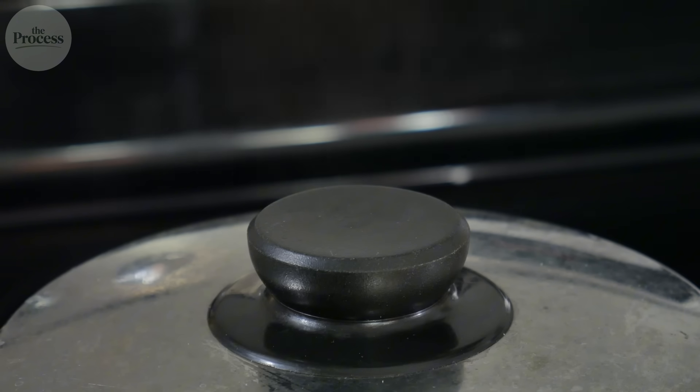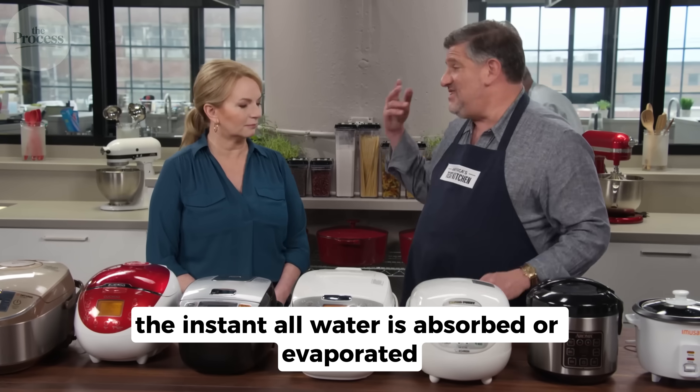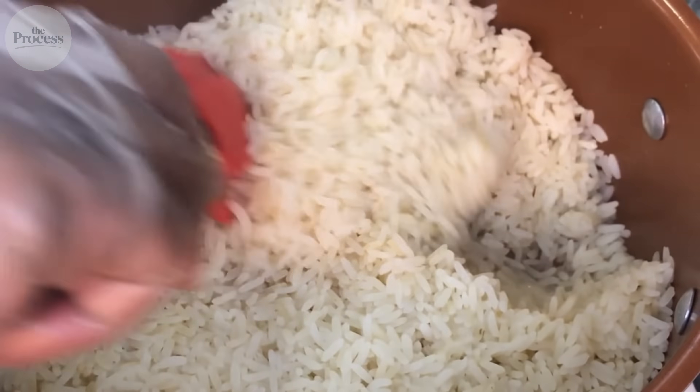Only then can the temperature rise further. Your rice cooker exploits this precise moment. As long as water remains in the pot, temperature stays constant. The instant all water is absorbed or evaporated, the temperature climbs past 100 degrees. The cooker detects this change and knows your rice is done.